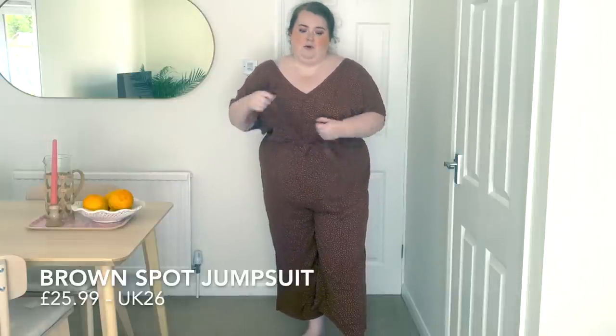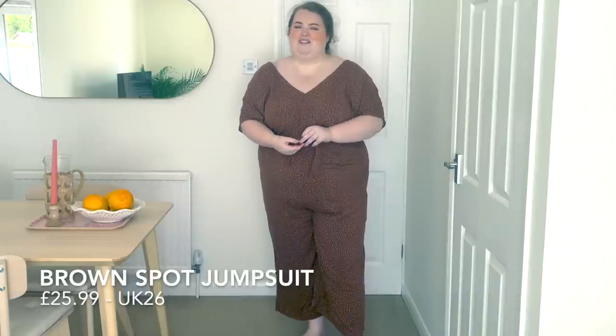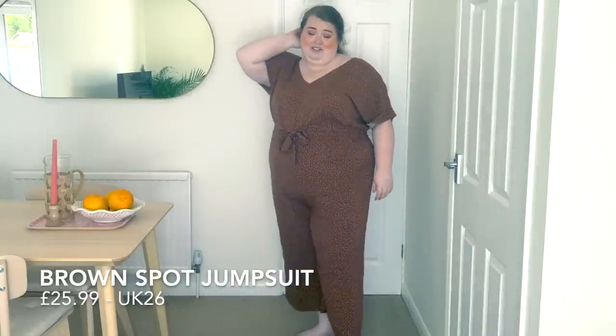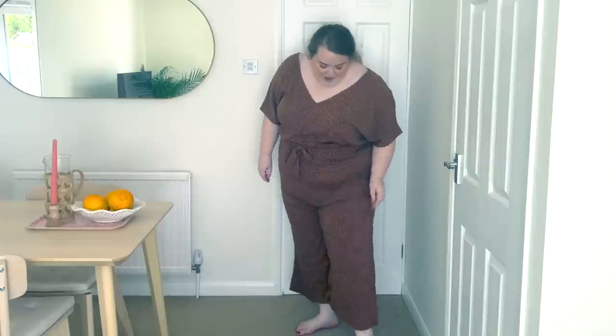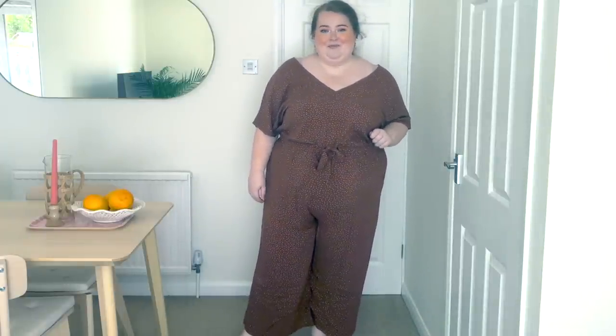Playsuits are so comfortable. The only thing is toilet situations, but honestly I don't really mind that much — I like enjoying my toilet time, watching a little TikTok, taking my time, I'm not in a rush. I don't mind wearing a jumpsuit. I think it is like a woven material and I think they've sized this really, really nicely.